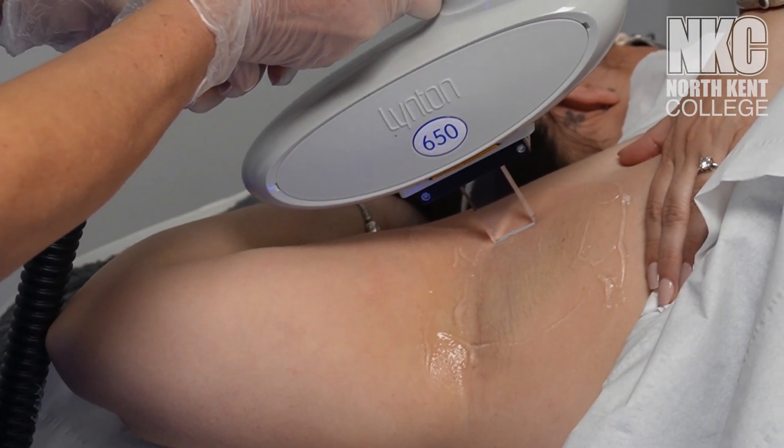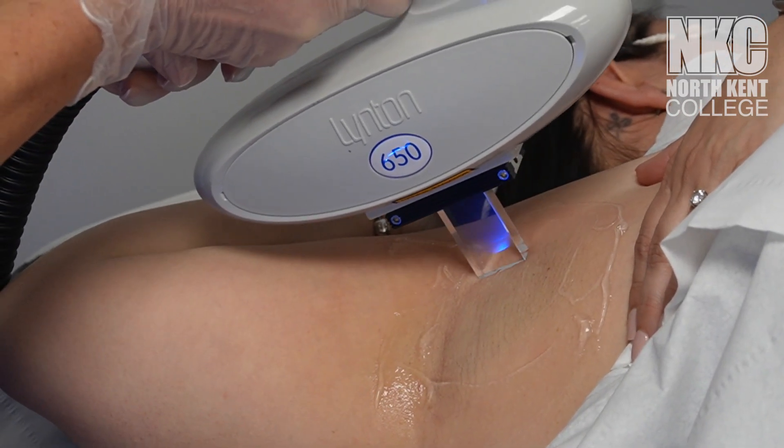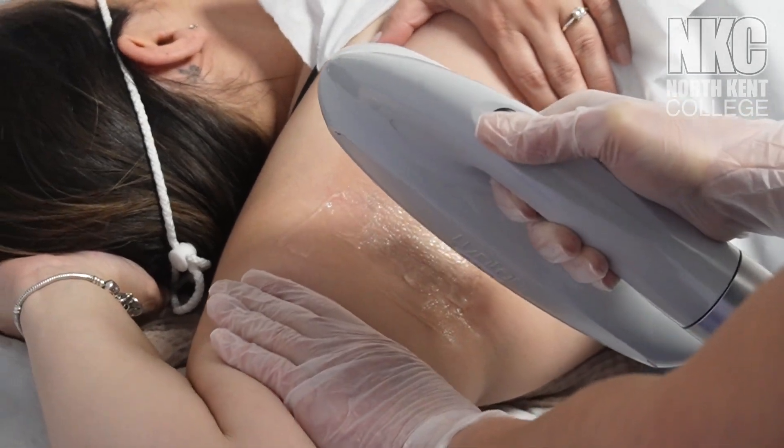Hi, I'm Vicki. I'm the programme leader here for the Level 4 Advanced Beauty Therapy qualification. At North Kent College, we offer the VTCT Level 4 Diploma in Advanced Beauty Therapy. This is the perfect stepping stone to becoming an aesthetic practitioner and an exciting journey of personal growth.